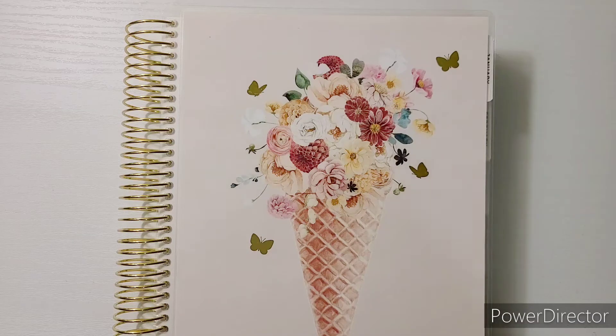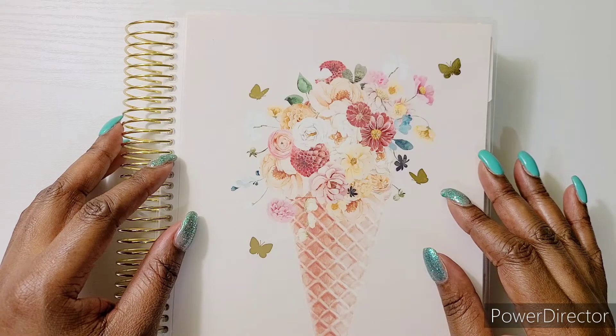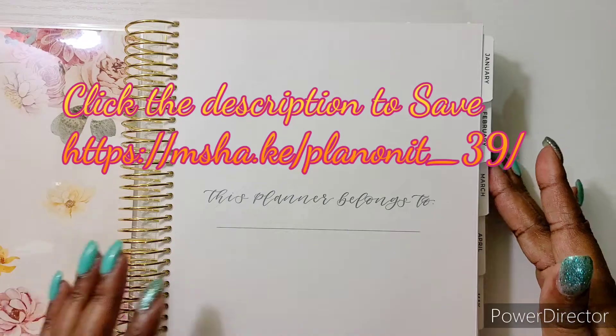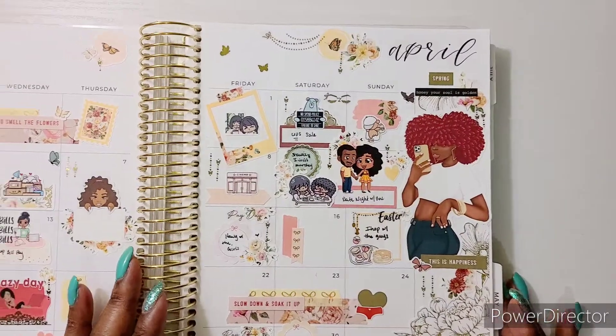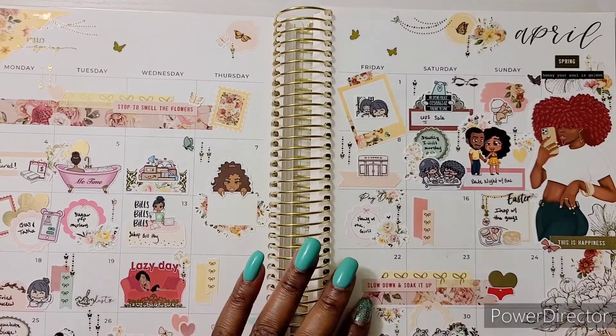Your girl is finally here with the kit lineup that y'all been waiting on. We're going to talk about a few spreads, the collab with Bestie at Planners and Tacos, and then we're going to get into the kit lineup. So I hope you guys will stay tuned. The planner that I'm using this year is the Sadie's Stickers A5 Awad.